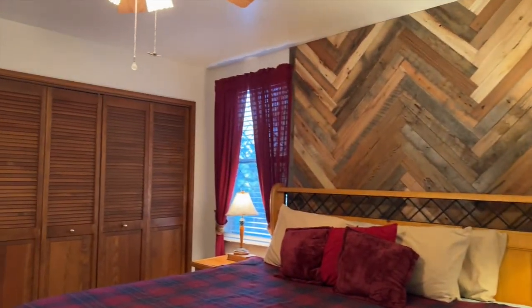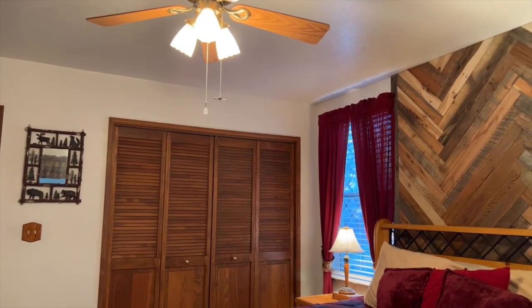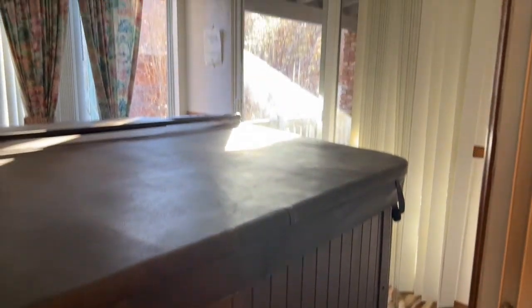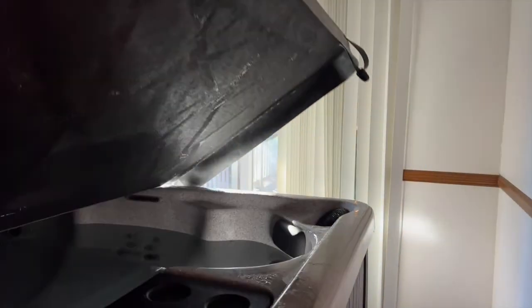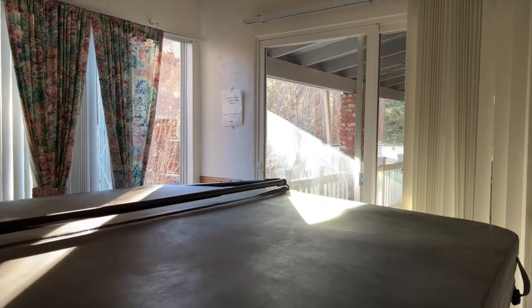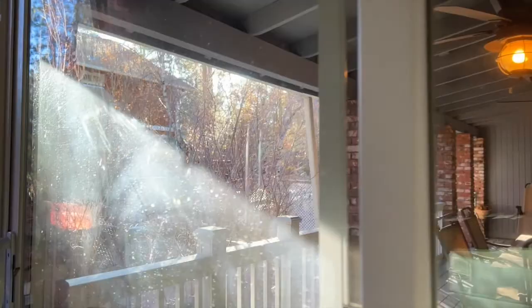Walking out of that bathroom and into the special spa room right here. What a nice way to end your day in the hot tub and just pop into bed. It's a beautiful, really big hot tub — definitely fits a good amount of people. It does have a separate entrance out onto that deck, which is a very nice covered deck.